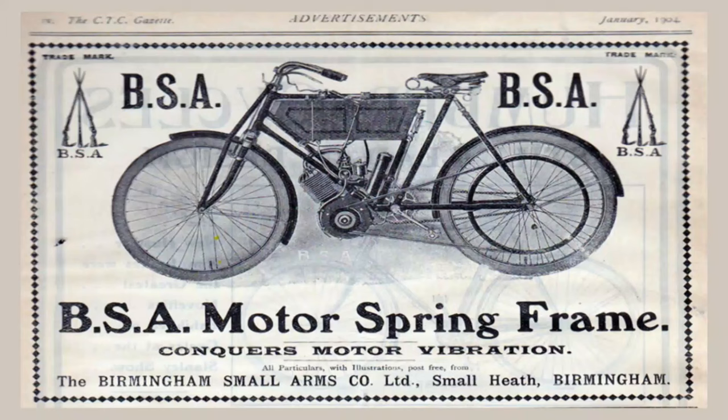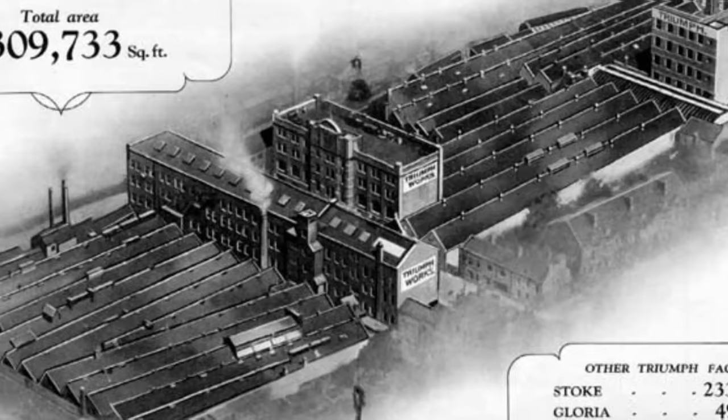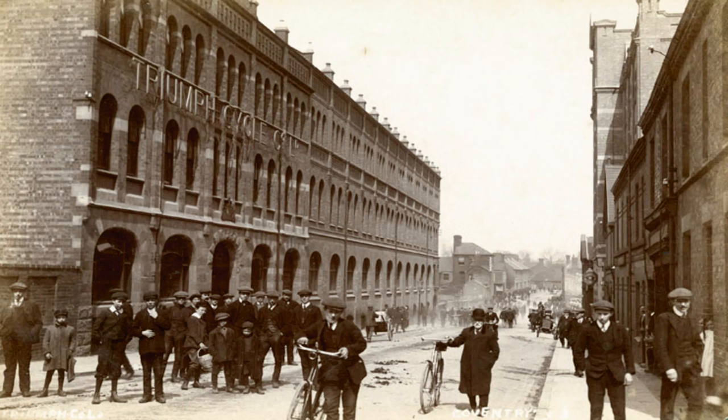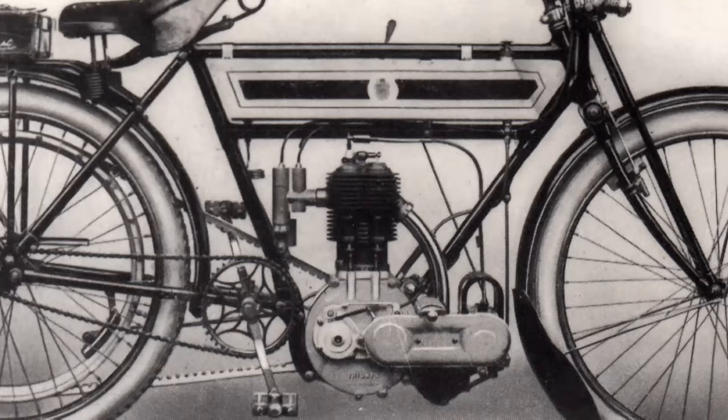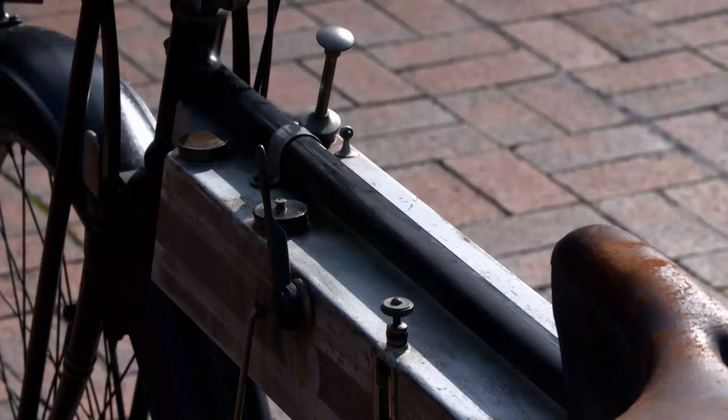Triumph had plenty of competition from brands like BSA, Ariel and Norton. But to get an edge, in 1907, Bettman opened a huge new factory at Priory Street in Coventry, which was capable of producing 1,000 bikes a year. By 1908, they were building motorcycles with Triumph engines, and at the National Motorcycle Museum in Birmingham, they've got one.